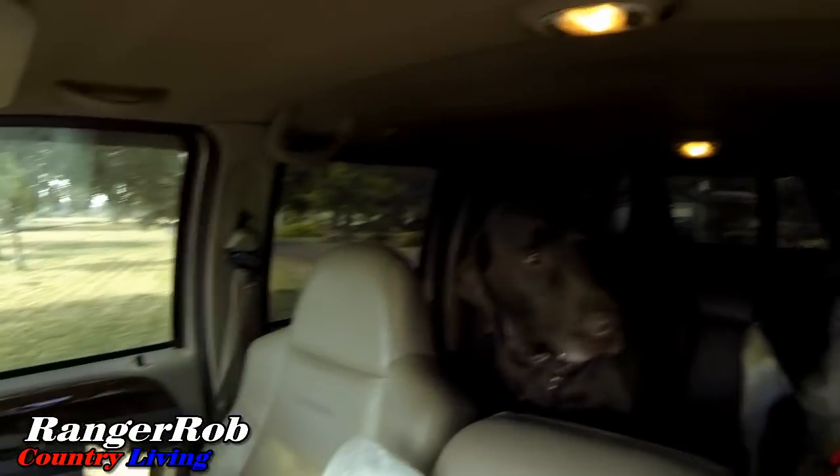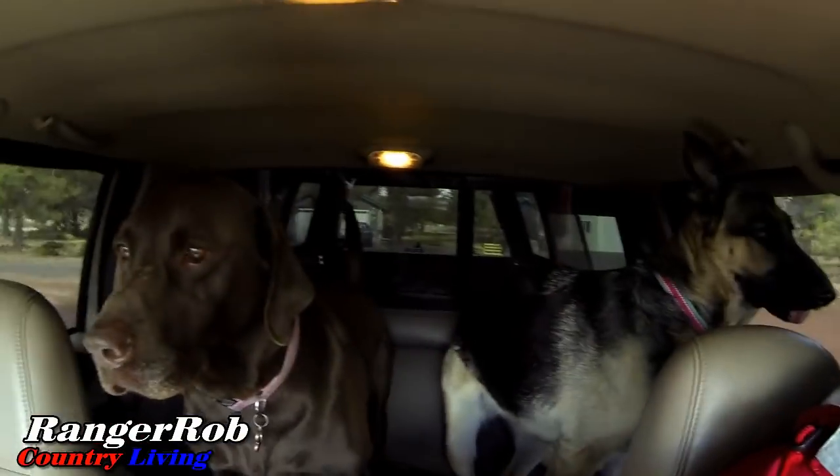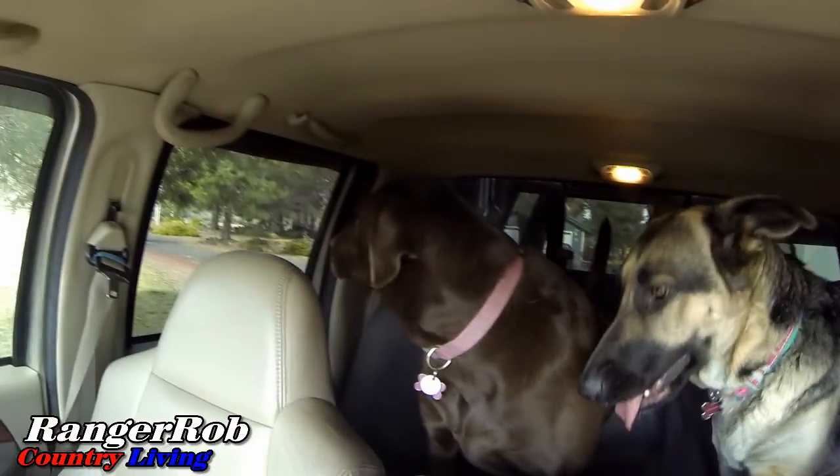Alright, back to getting on the road. Let's get going — you guys ready? You ready, Belle? Okay guys, let's get this gate open.